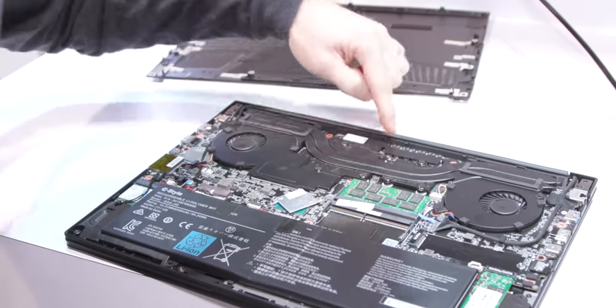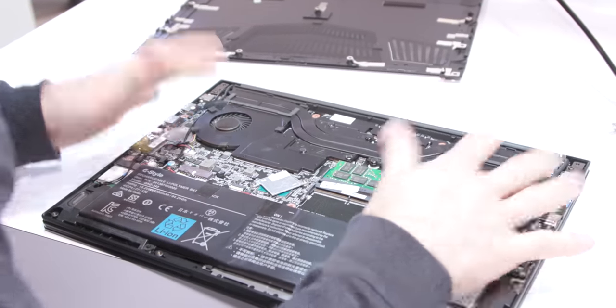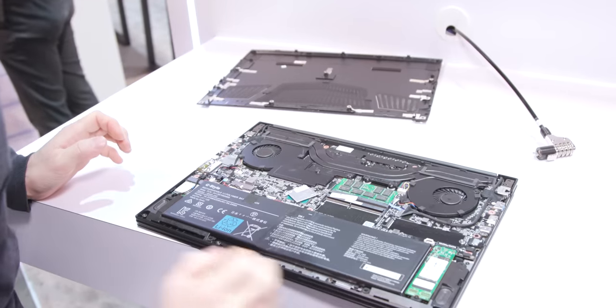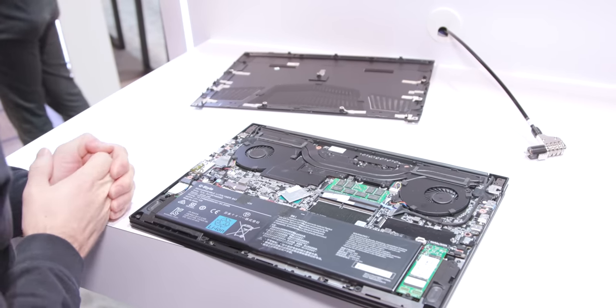So here's our GPU, here's our CPU, here's the cooling for the VRM. We've got a dual fan design like we've seen in previous generation Aero 15s, a couple of memory slots, and NVMe storage — just a single one of those, no 2.5-inch storage.